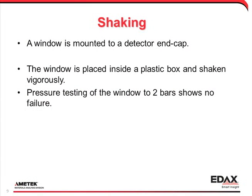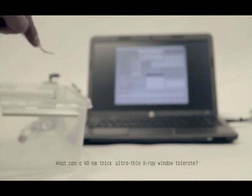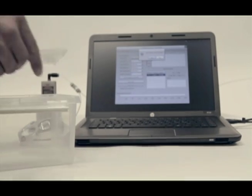This is a simple shake test. A bare window mount is dropped into a plastic box, shaken vigorously, and then removed to show that it is unbroken.